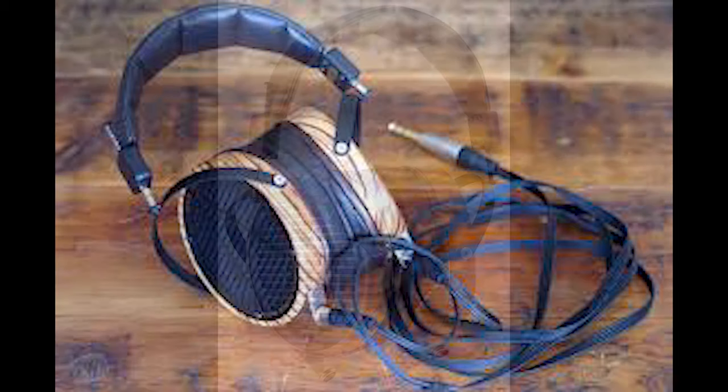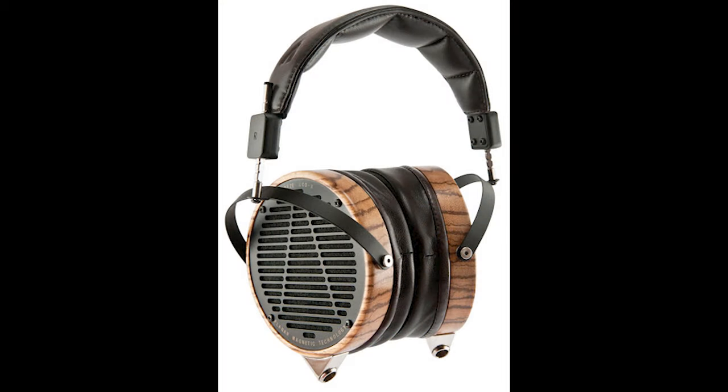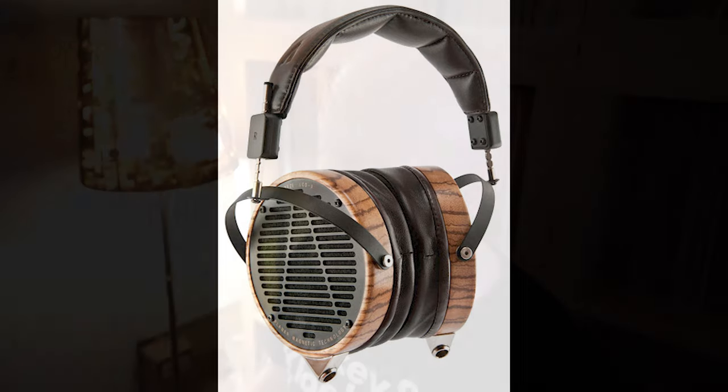They measure neutral, supposedly, but they sound marvelous to me. They don't sound clinical or anything like that. They're enveloping and lush and just really fun to listen to.